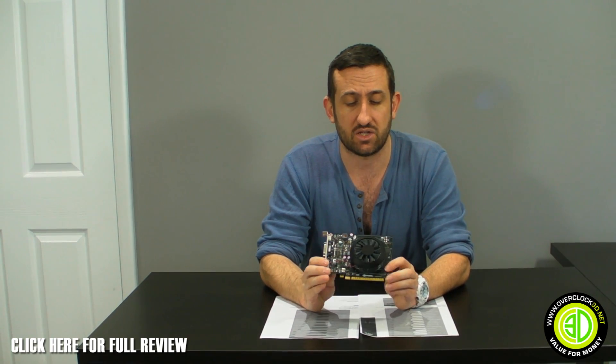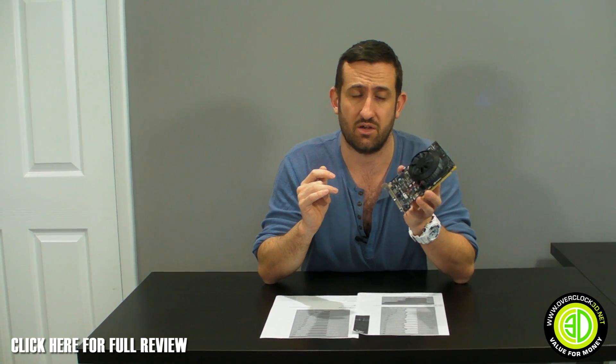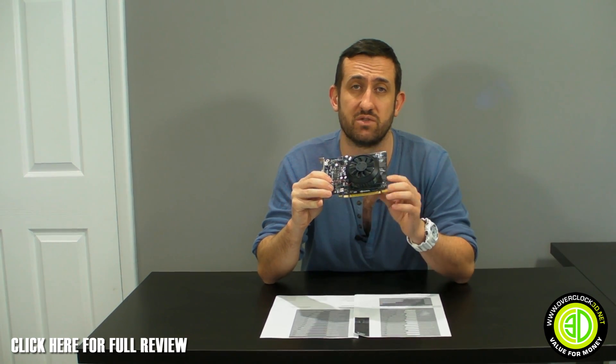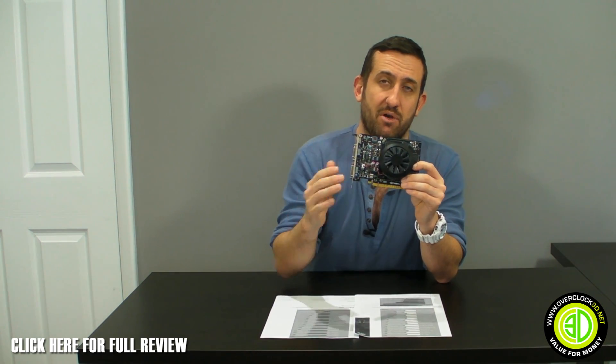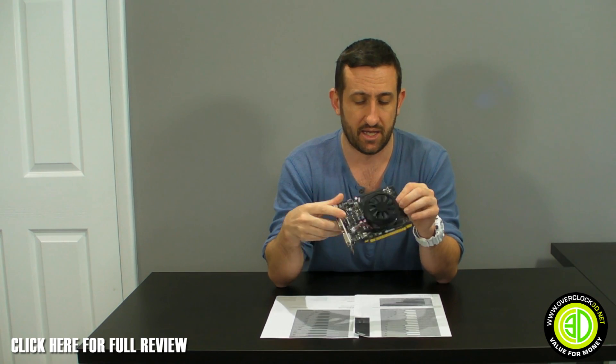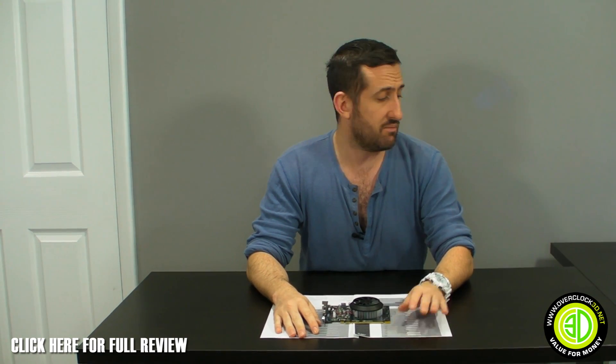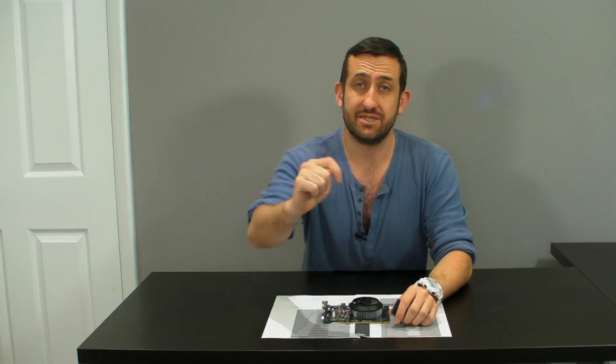Maxwell isn't going to set the hardcore gamers' world alight just yet, but for the lower end of the market you're getting cards that pull a lot less power and perform quite well. It's down near the bottom of our graphs — we always have Titans and 780 Tis in there — but look at the numbers: it's still putting out some brilliant results. Don't forget to click the link for the full review. This is Tiny Tom Logan with the first video about the new Nvidia Maxwell GTX 750 Ti.